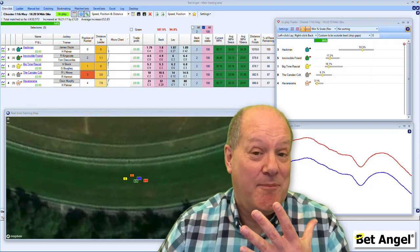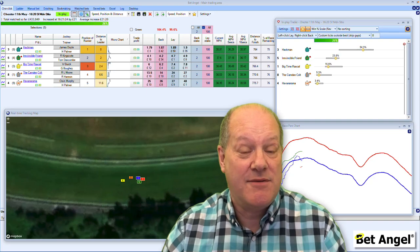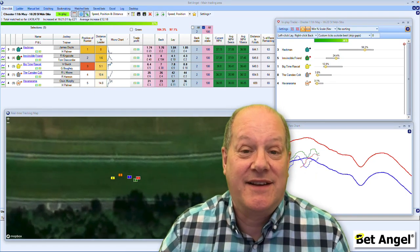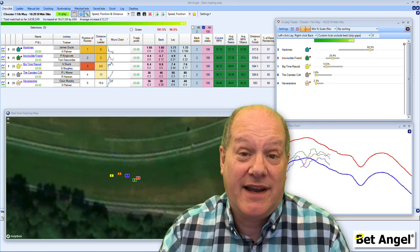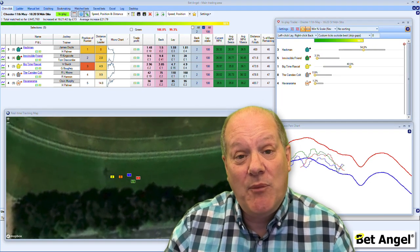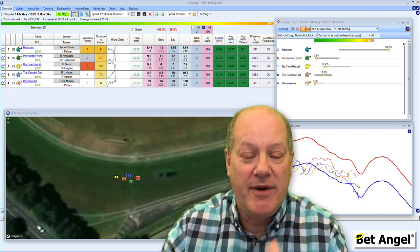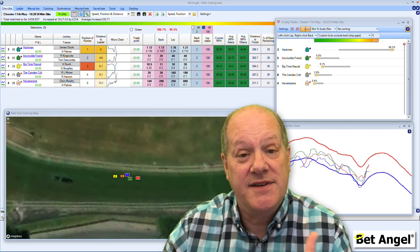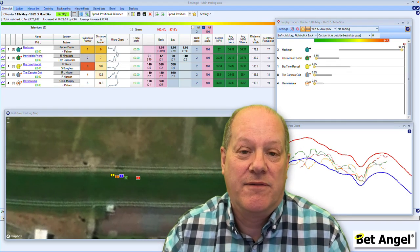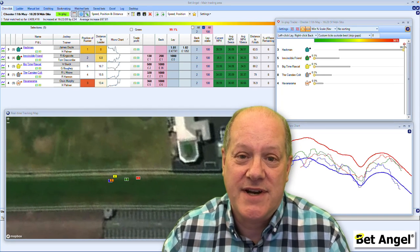If you want to bet or trade effectively on a race, understanding the layout of the course is absolutely essential. Using Bing or Google Maps you can look at the topography of the course and understand how a race is going to be run. Sites like At The Races will tell you exactly what the draw bias is and the likely pace within the race. When the race starts, you've got all this information available within BetAngel. Better than that, you can use the race paths chart to understand how the race is likely to be run, how it's unfolding at that exact moment, and where the key parts of the course are. Put all of that together and there's no reason why you shouldn't be able to bet or trade profitably on horse racing.